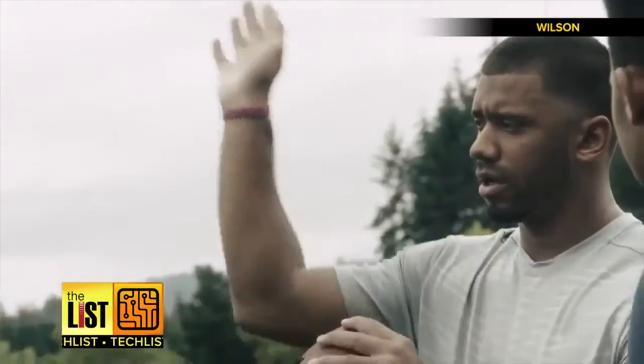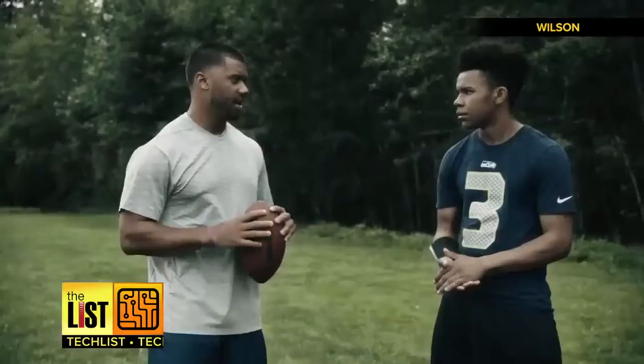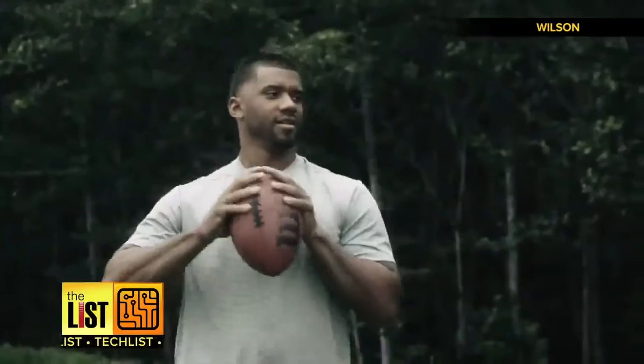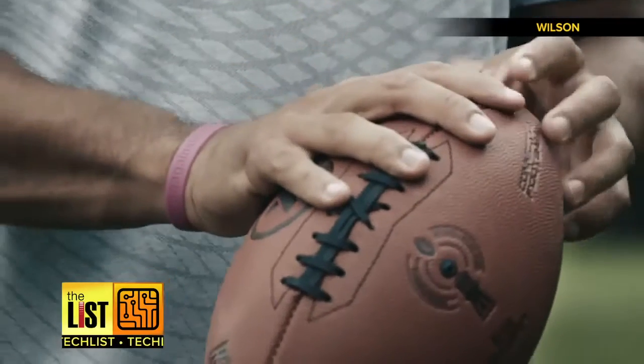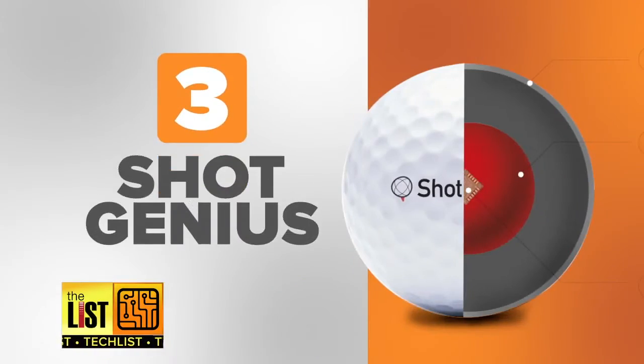To get the ball spin you see NFL players throw, you actually want to break your wrist the opposite way — go against the grain. It makes the ball stay tight and spin. Thanks for the tip, Russell Wilson! The Wilson X Football is available at Wilson.com for 150 dollars.